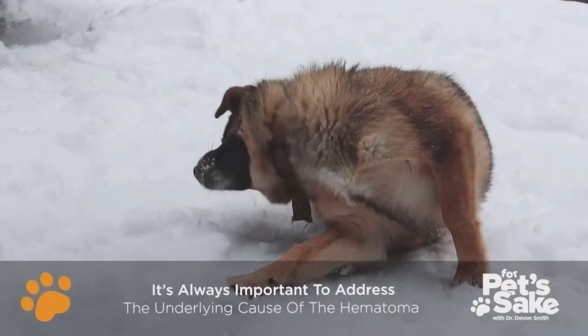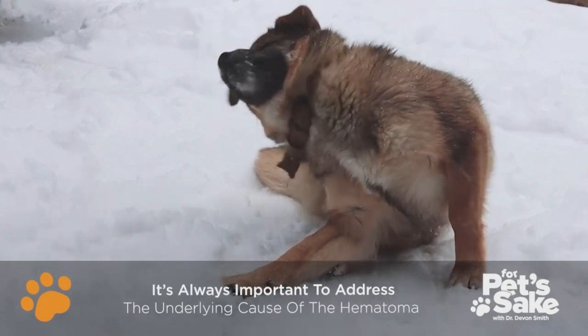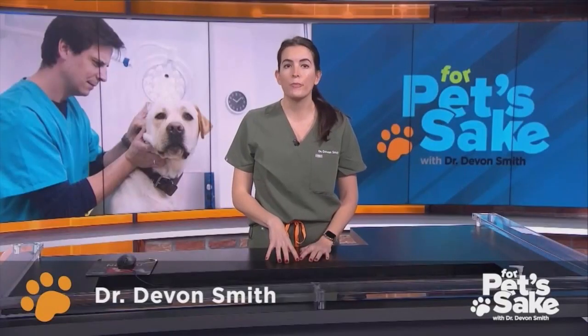Whenever possible, it is also important to address the underlying cause of the hematoma, as these generally don't simply spontaneously occur, and in my experience, they are almost always secondary to an ear infection. If you notice that your pet's ear is swollen and puffy, check in with your vet.